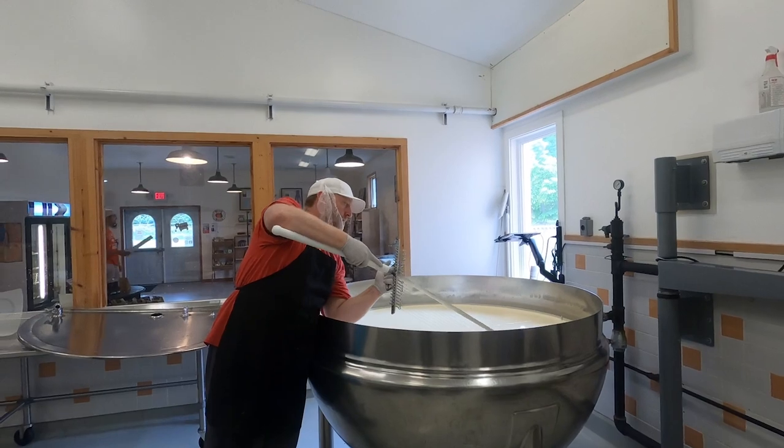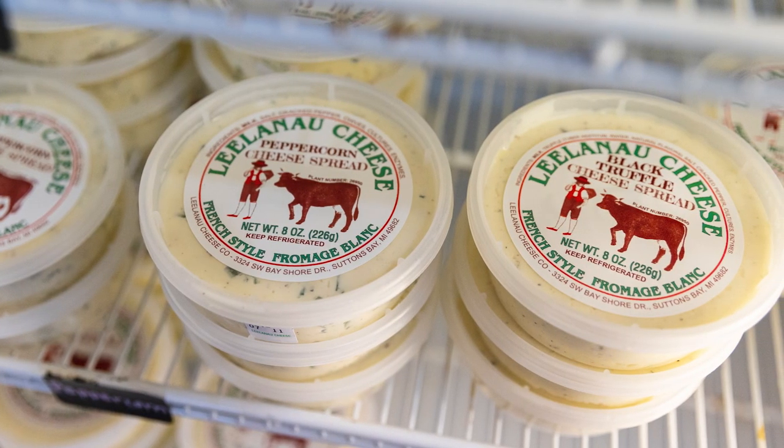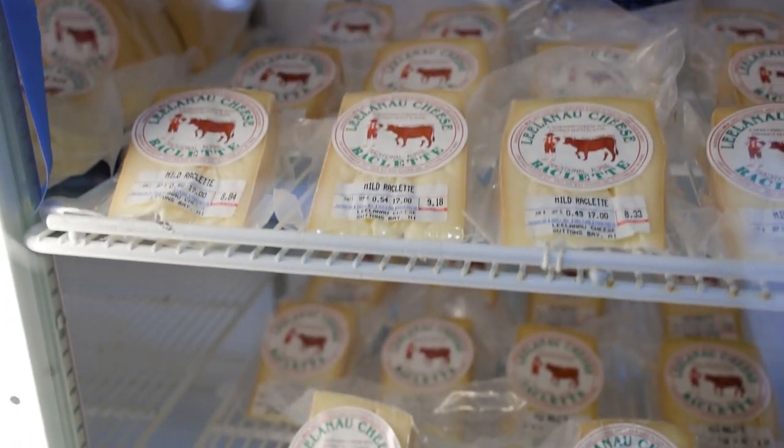The creamery only makes two styles of cheese: Fromage Blanc, a spreadable cream cheese sold in a variety of flavors, and Raclette, a traditional European alpine cheese.